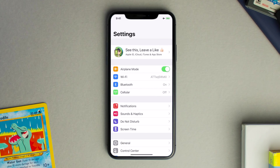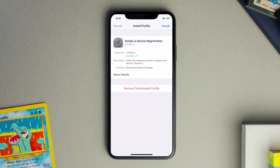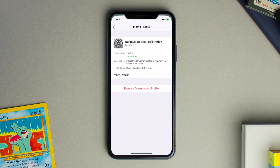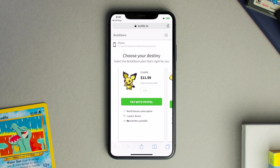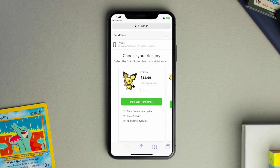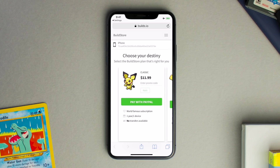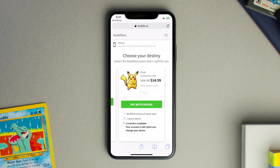From here we're going to go back into our Settings, scroll down to General, scroll down to Profiles — or it could be Profiles and Device Management — find the builds.io device registration profile, hit Install Profile, then hit Install at the top right. It'll redirect you back to Safari where it'll ask you to choose your plan. There are two plans: the $11.99 plan and the $14.99 plan that allows you to transfer your Build Store account to a new device. It's important to take that into account — if you plan on getting a new device within a year and want to transfer your account, you'll need to purchase the $14.99 plan, which allows two transfers.